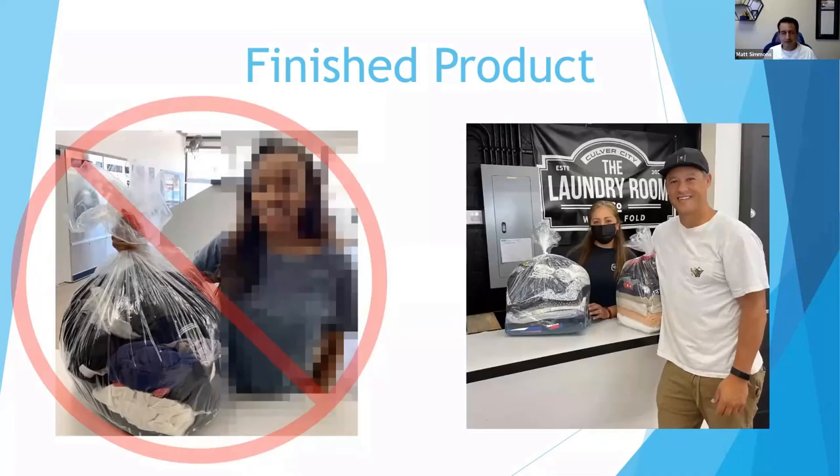Another thing to pay attention to is the finished product. I've got a whole podcast episode about what are you selling. A lot of times your Yelp page and web presence is all focused on machines and self-serve, which is great, but if you really want to push wash and fold, you need to show a picture of the finished product. On the left is an example of somebody's finished product that's not quite done right, and on the right — that's one of our clients, the Laundry Room in Culver City — that's done really well.